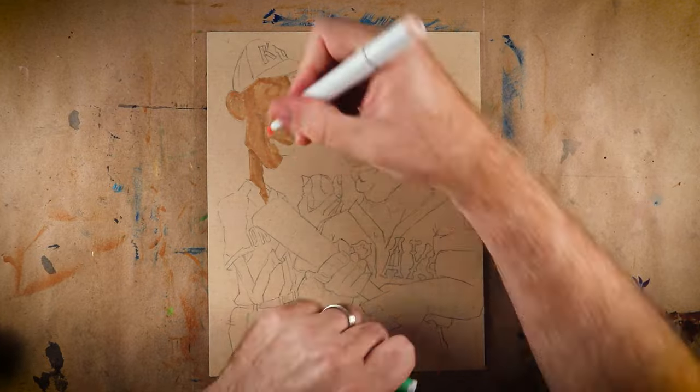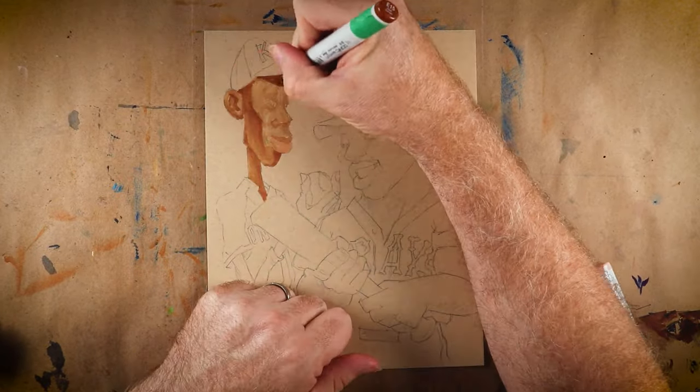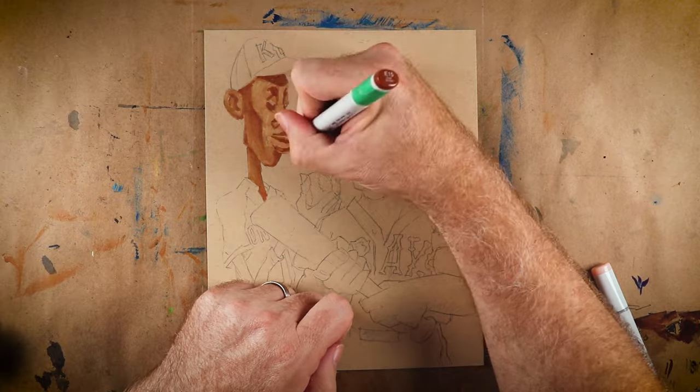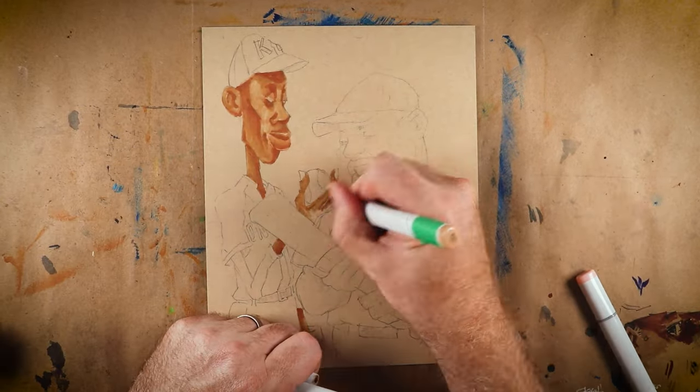Hey superstars, it's your bestie Scott and I'm glad to be back with you again on Marker Doodle Monday. Today is a pretty cool one because we're drawing not one, but two legends in Satchel Paige and Josh Gibson from my man Shane at Shoebox Legends.